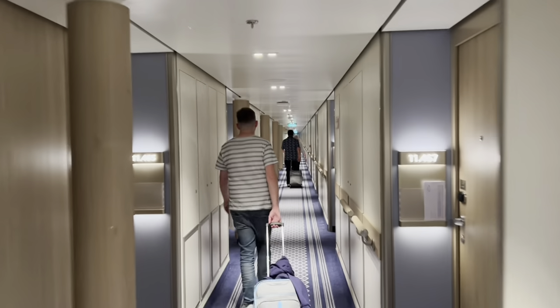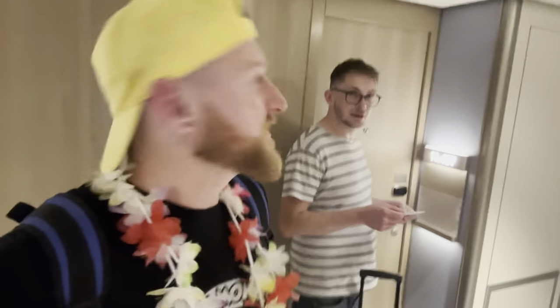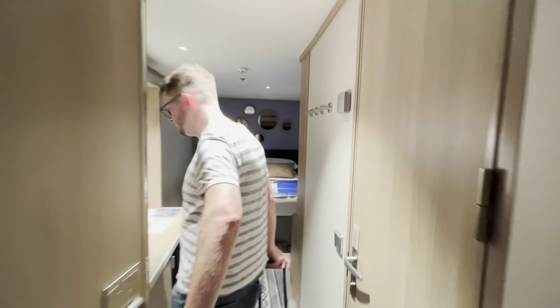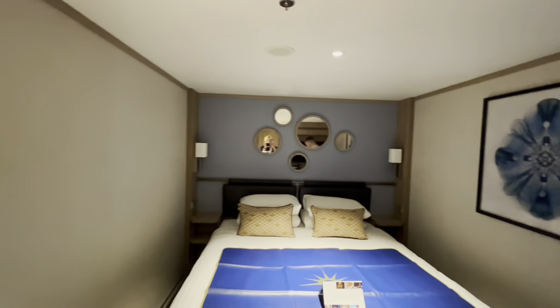Let's play a little game called 'Hunt Our Room'! We have found our room - it's 11407, which is an inside cabin, midship on the starboard side. Oh, here we go - wow! From the inside this is lovely, isn't it? Look at this - this is actually really nice!